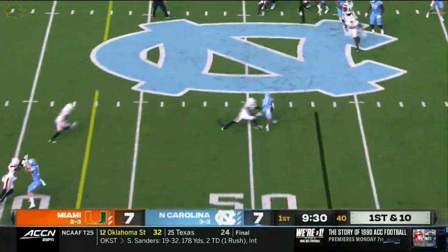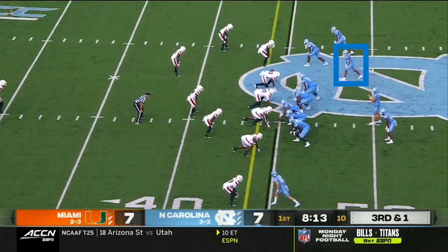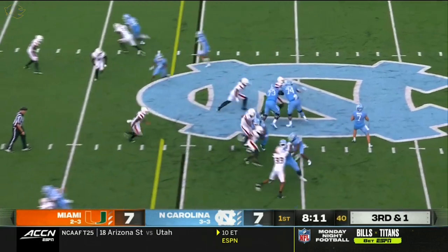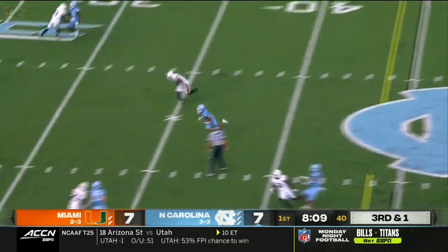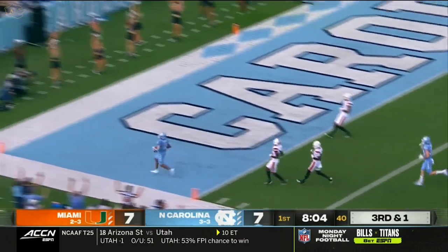Quick throw to Downs — made one miss and will fight inside the 45. Carolina to throw, slant route — you know who. Breaking free: Josh Downs. Touchdown, Carolina.